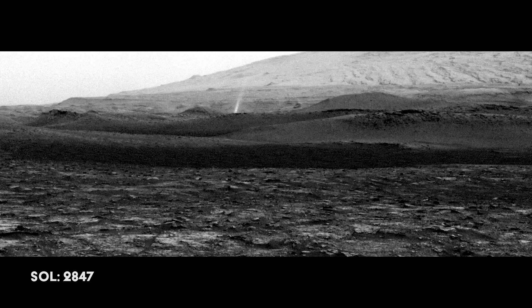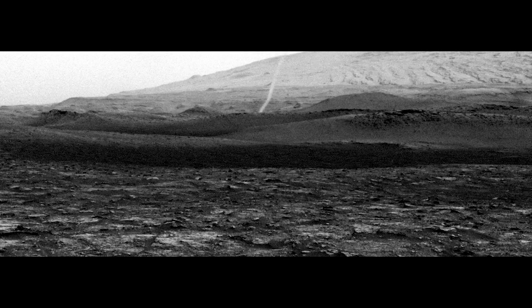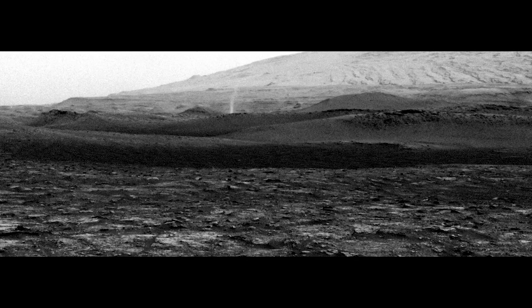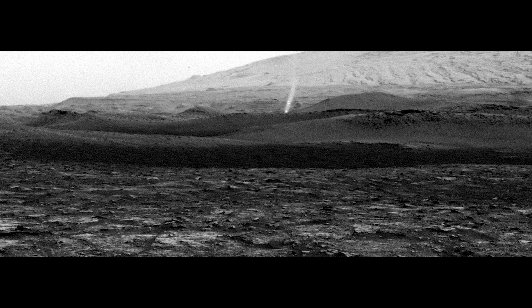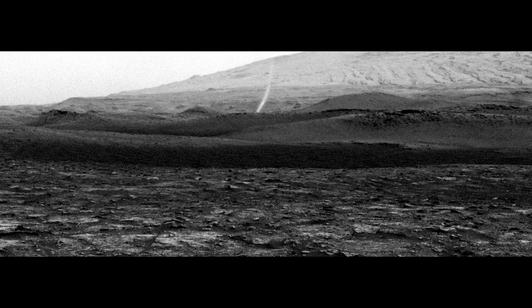Curiosity is currently watching a dust devil from its position at a site known as Mary Anning. The dust devil is estimated to be about 16 feet wide and at least 164 feet tall. The frames in this sequence were captured over 4 minutes and 15 seconds.